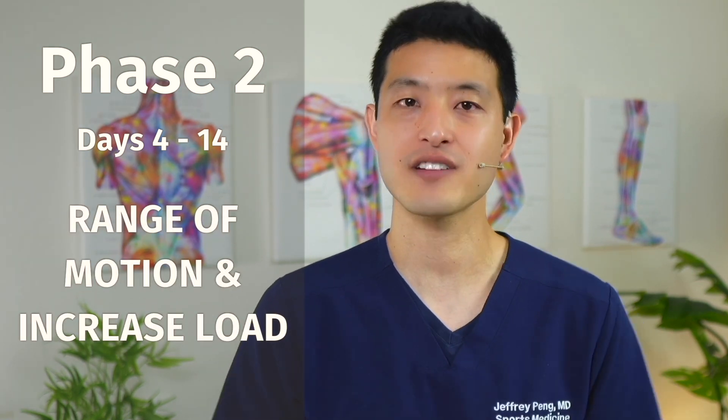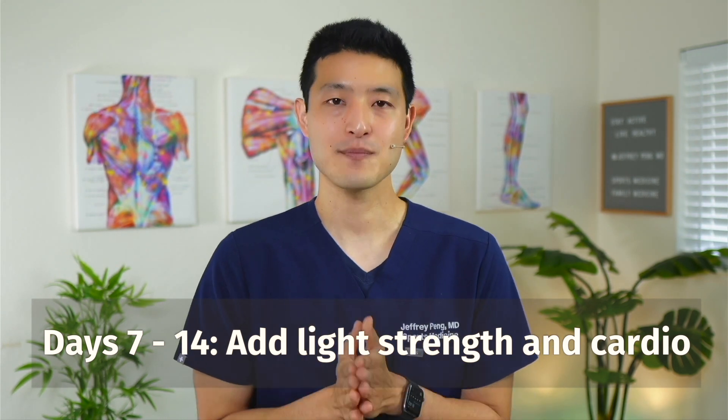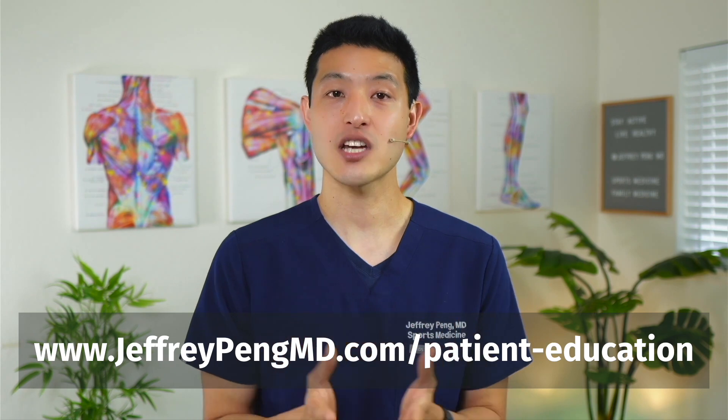After phase one we move into phase two, which runs from days four to fourteen. The goal of phase two is to discontinue any immobilization devices and slowly increase load. Around days four to seven, I recommend working on gentle stretching and range of motion activities — three to five minutes about three times a day — just to work on mobility and prevent stiffness. On days seven to fourteen, I like to add light strengthening and cardiovascular exercises. The goal is to start putting just a little stress on the area to promote the body's natural healing mechanisms. Start with simple bodyweight exercises or extremely light weights, doing these every other day as tolerated by pain.